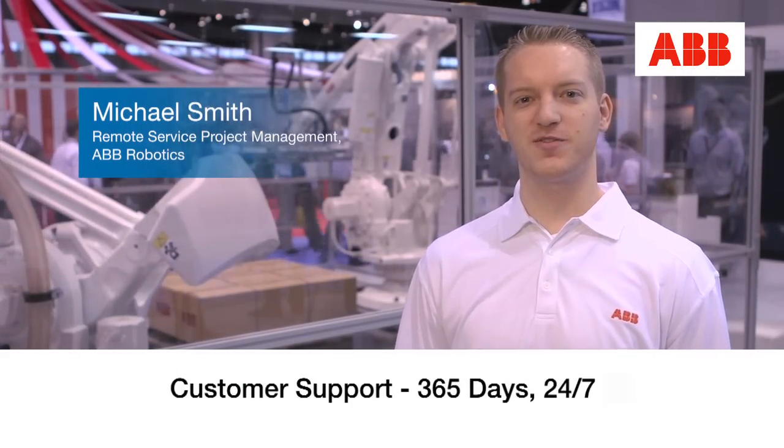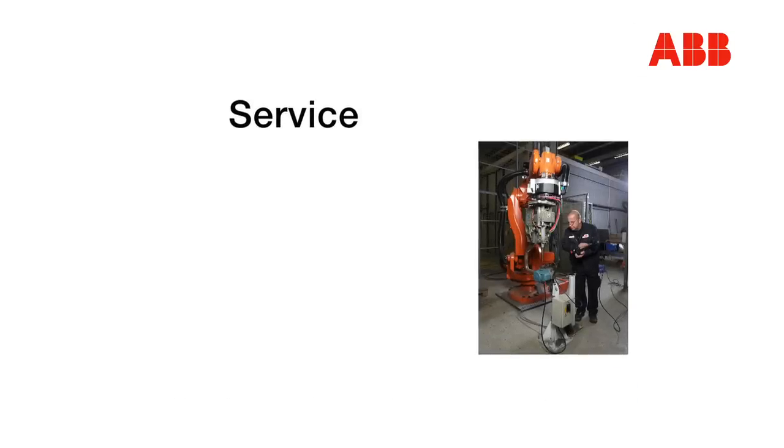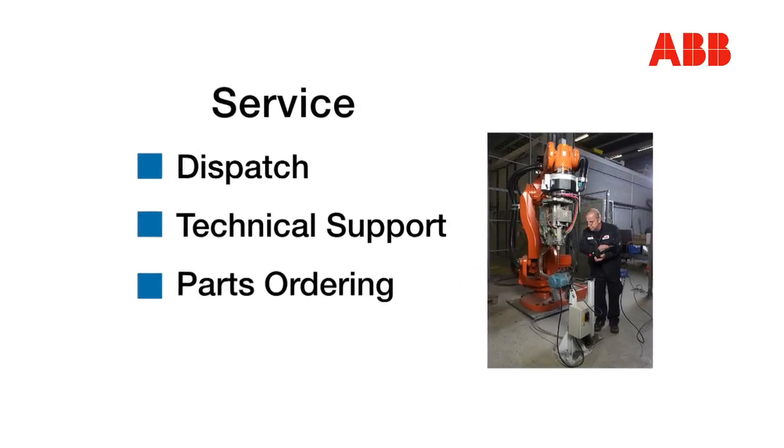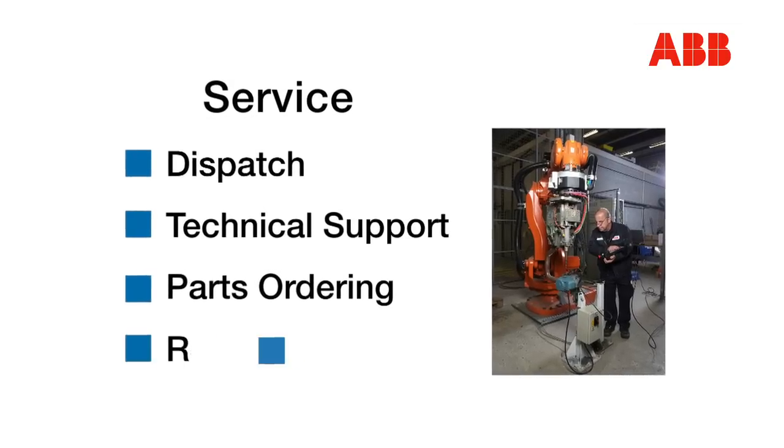Beyond our robot install base and our software, we offer a wide range of customer service. This includes dispatch, customer support, and parts ordering. We also have a product remote service, which enables us to watch your robot and monitor it wherever it may be.